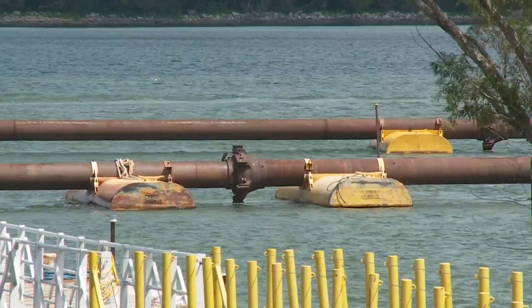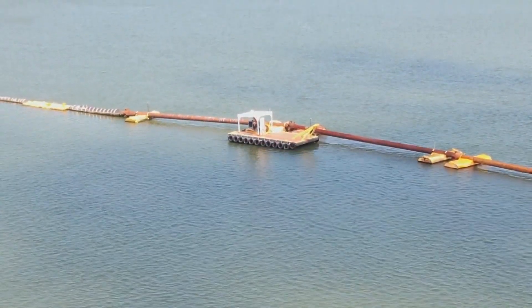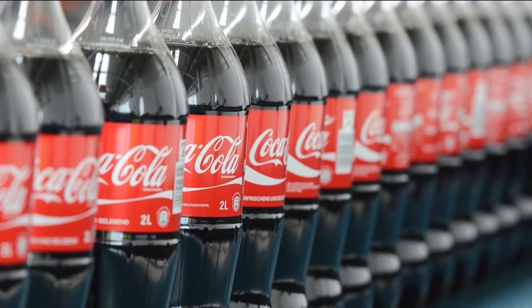Farther upriver at Port Sulphur and Pointe-la-Hash, chlorides peaked much lower, only around 400 milligrams per liter — that's about the same as Coke.